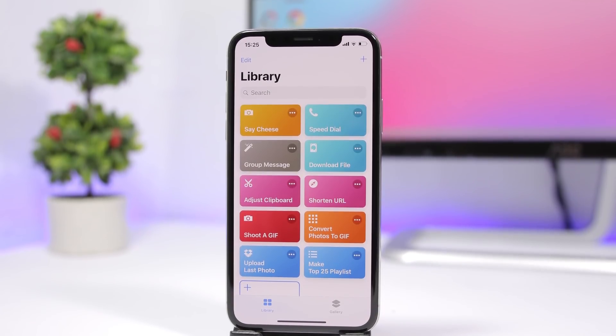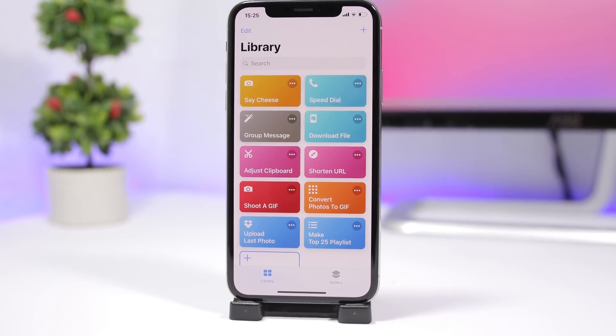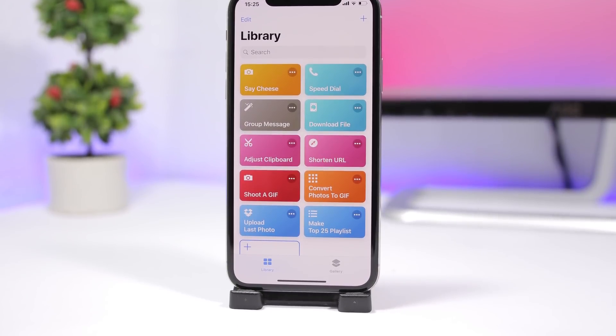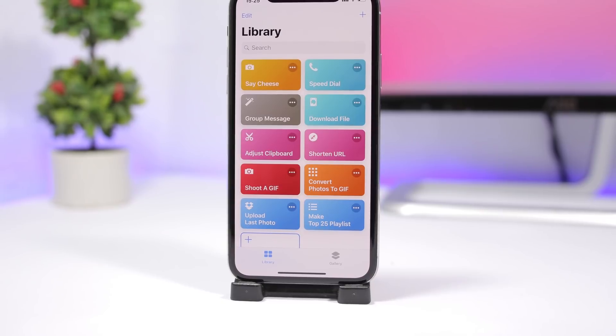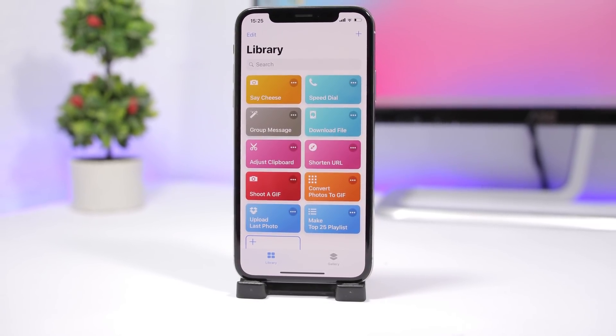Hey, what's going on everyone, this is Ari Views back with another video. Today I will show you guys 10 must-have iOS 12 shortcuts. Shortcuts is a new, really awesome feature of iOS 12, and I believe it's a bit underrated — you can really do some awesome things with it.